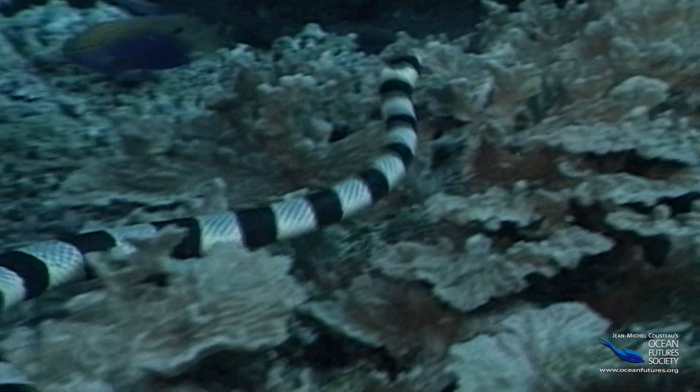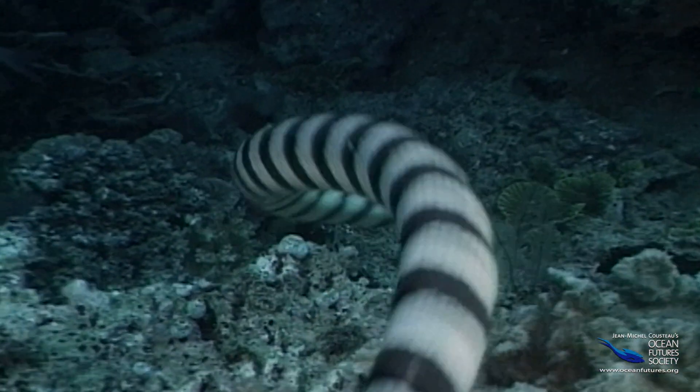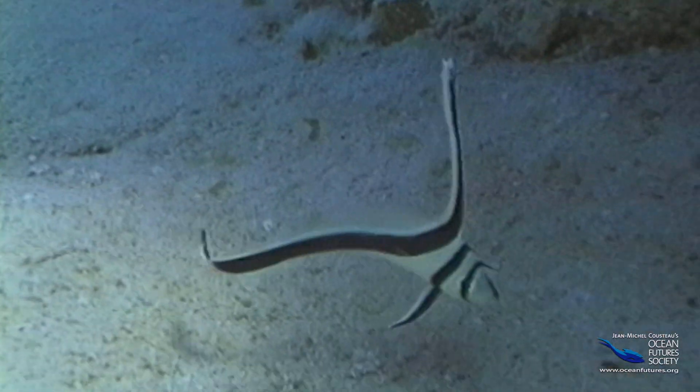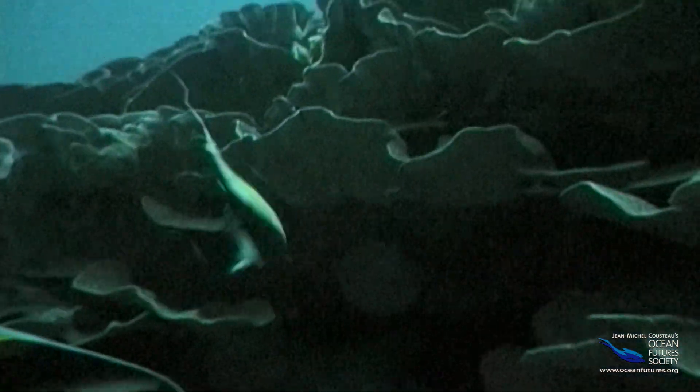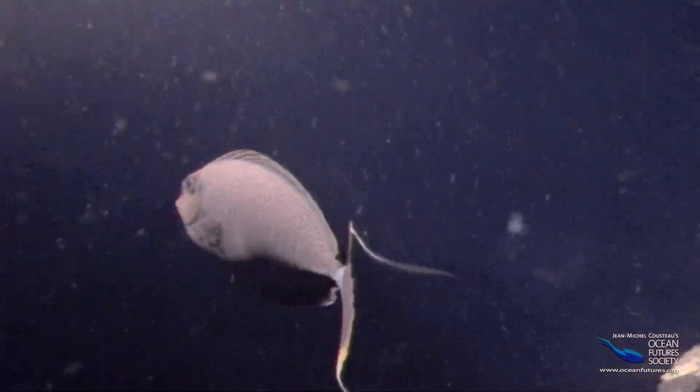Its body is one big wave. By waving its tail back and forth, the snake moves around the reef. Like the snake, many fish can make waves with their bodies.